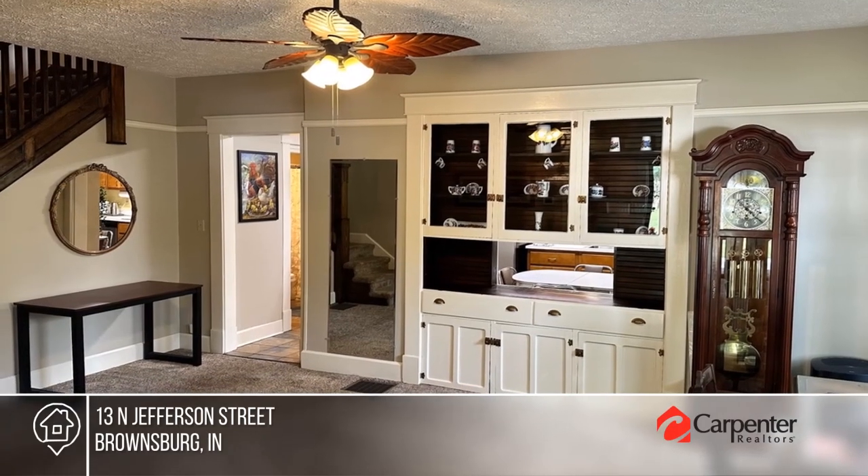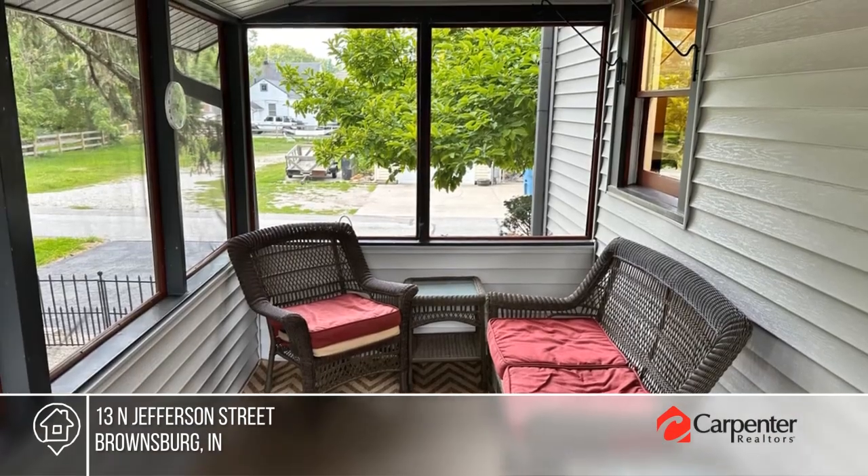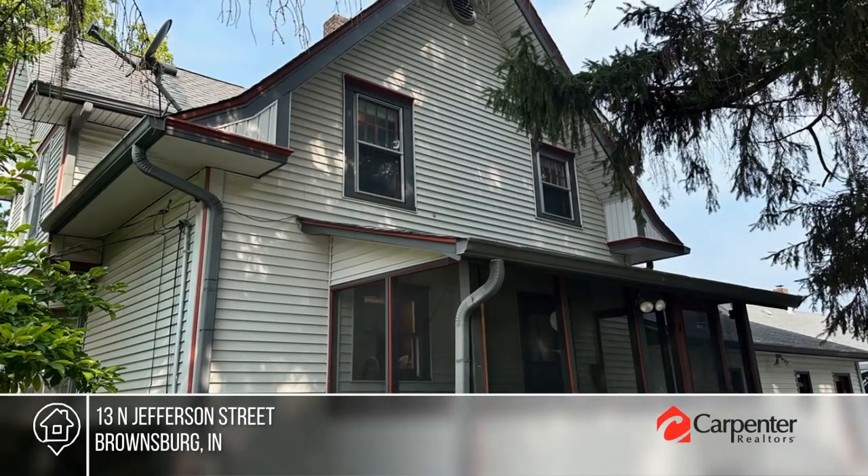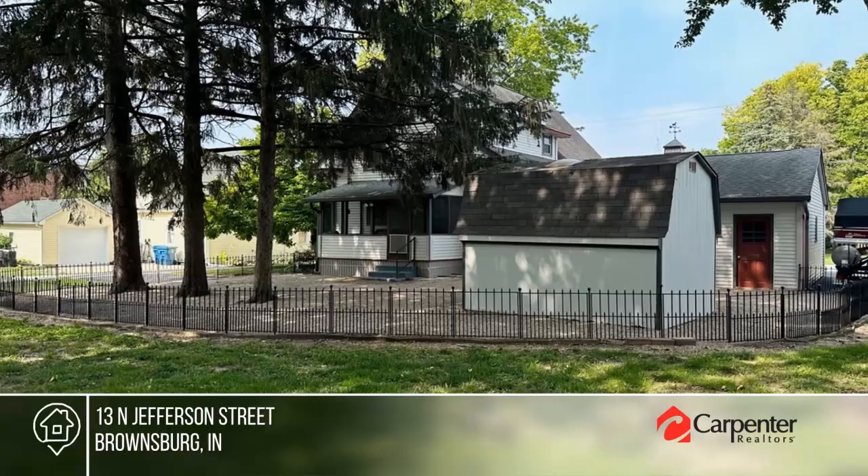The screened rear porch overlooks the large backyard with a fenced dog area, mini barn, and mature trees. Find out how you can get the keys to your new home by contacting Stan Comer.